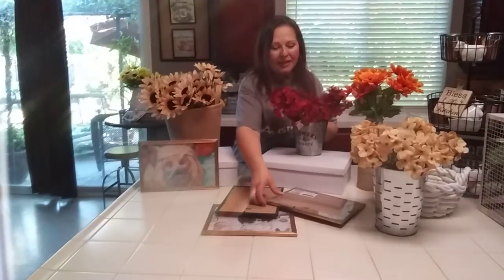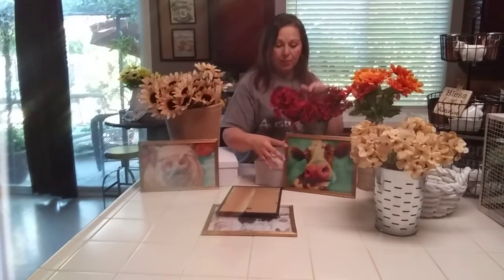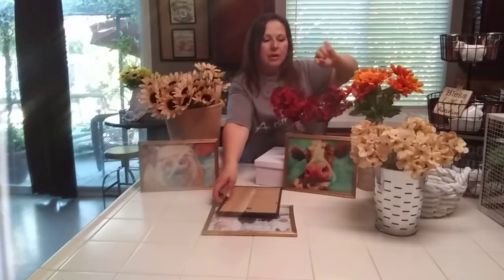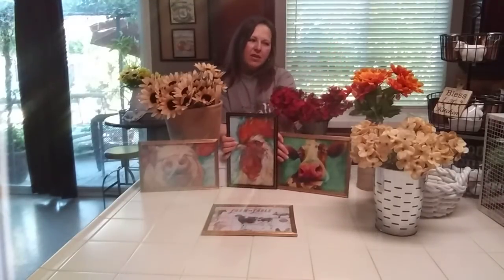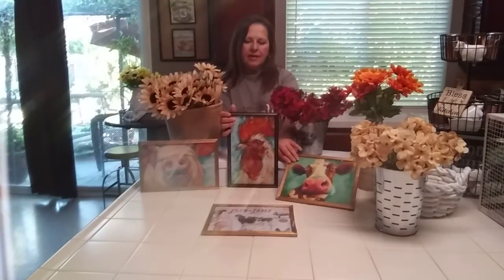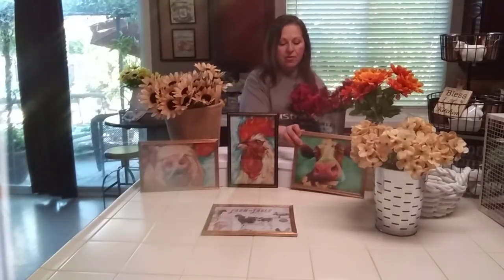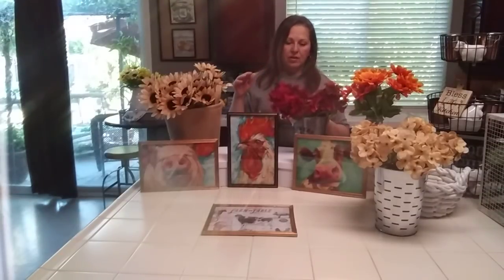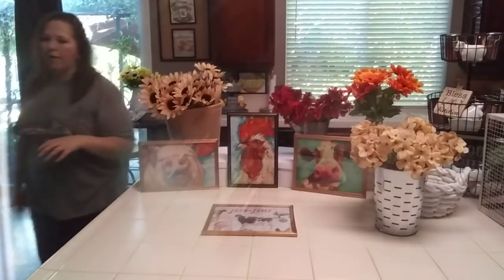Yes, I am definitely going back and buying more — probably getting several more of the red, the cream hydrangeas, and then the rust colored sunflowers, and then more cream if they have them, because I really love those cream ones. Those are going to go perfect for almost all through summer through fall.